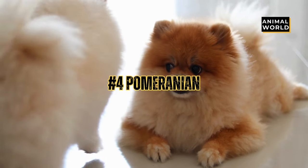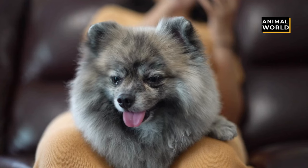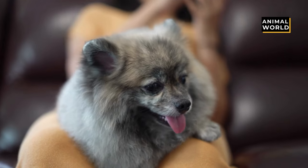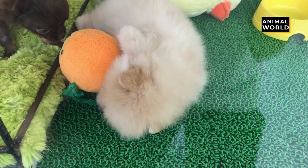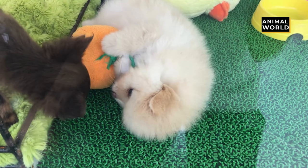At number 4 we have the Pomeranian. This little fur ball is furrier than the others, with a big mane of long hair around their head like a lion. Even though they are tiny, they have a ton of fur, big almond-shaped eyes, and can come in many different colors. Their perky little ears and big fluffy mane make them one of the most adorable pups out there.